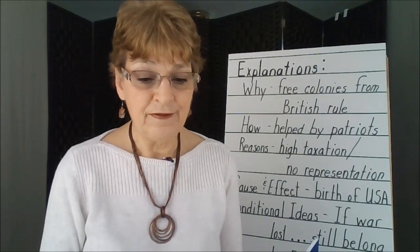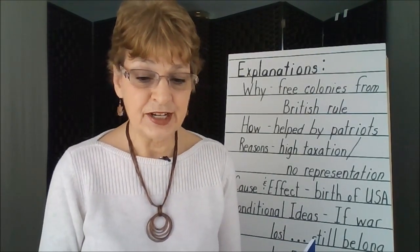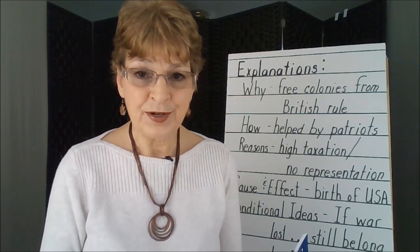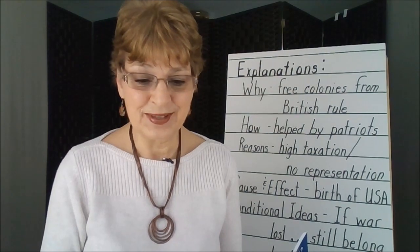So you're looking for the facts, reasons, conditional ideas, and cause and effect information. But how do you actually take the notes?